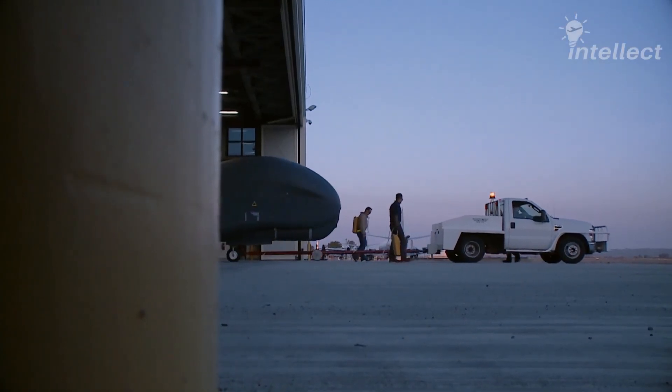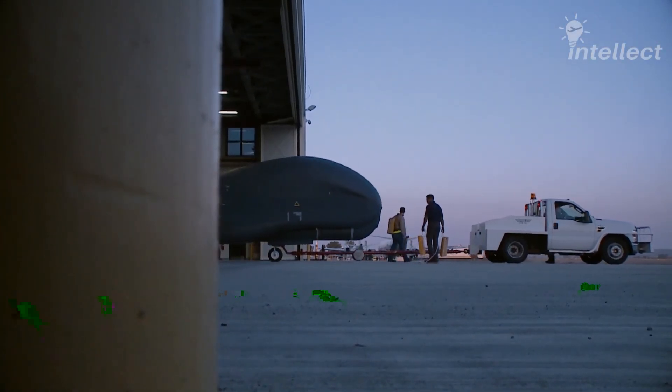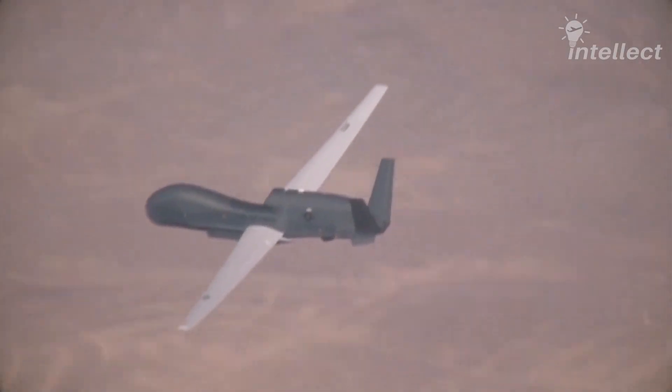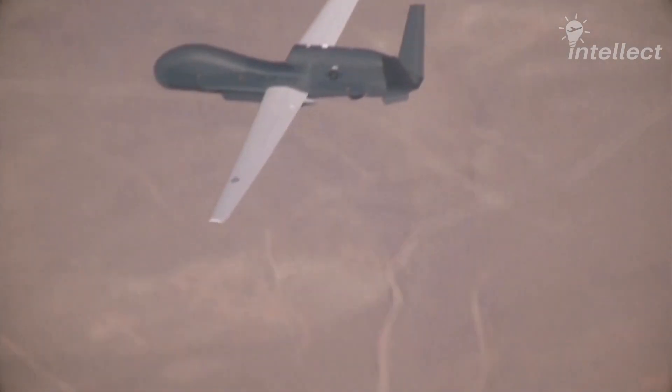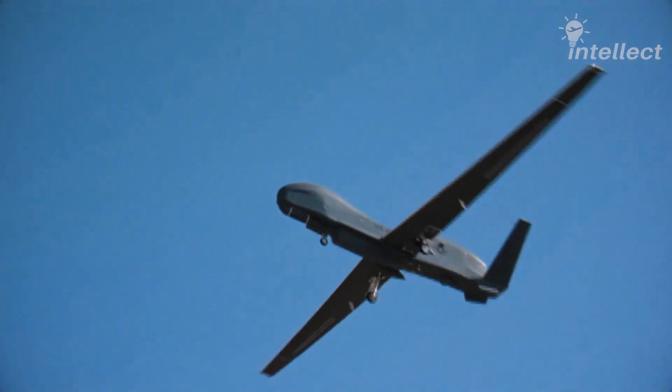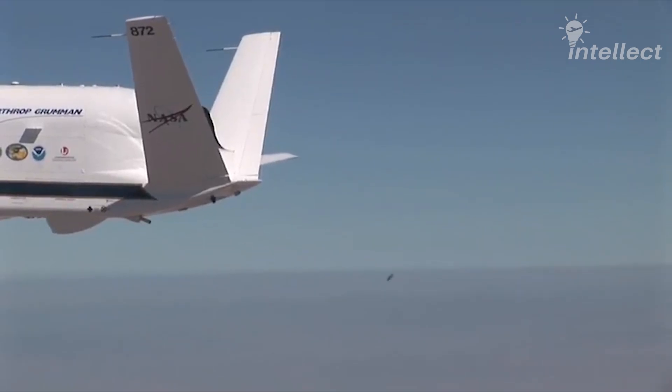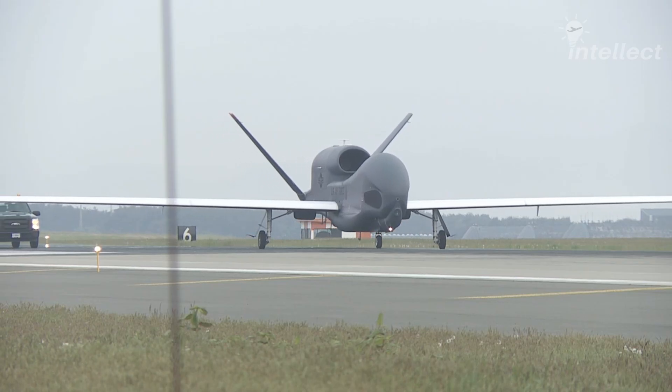Hello everyone and welcome back to The Intellect. Today's episode is about a drone that is as large as a Boeing 737, used to spy on enemies from 60,000 feet, staying in the sky for more than a day, and we'll also touch on its interesting role as a hurricane hunter. Let's begin.